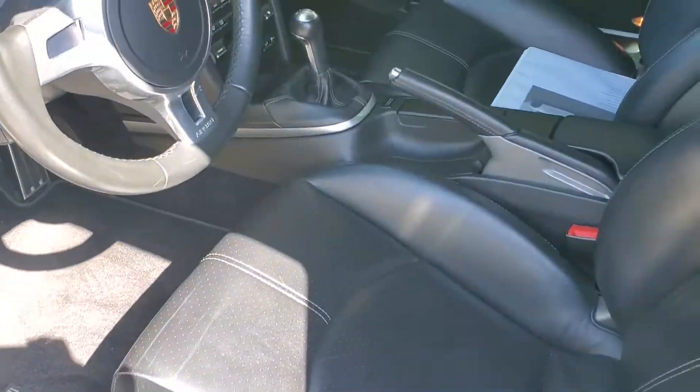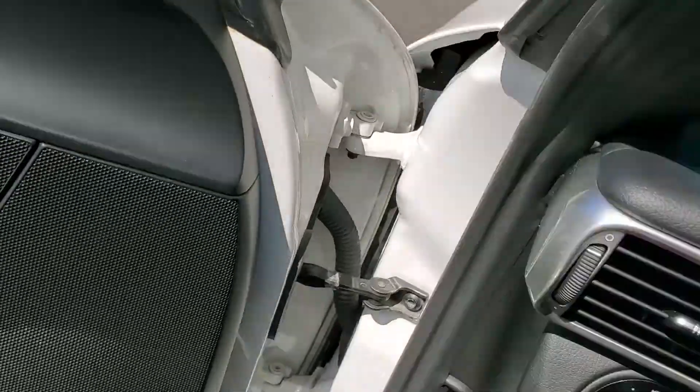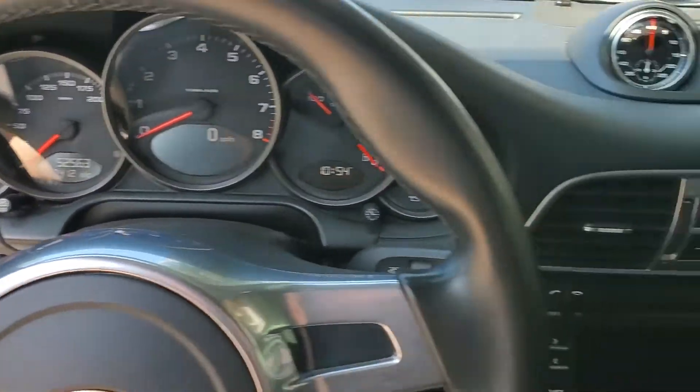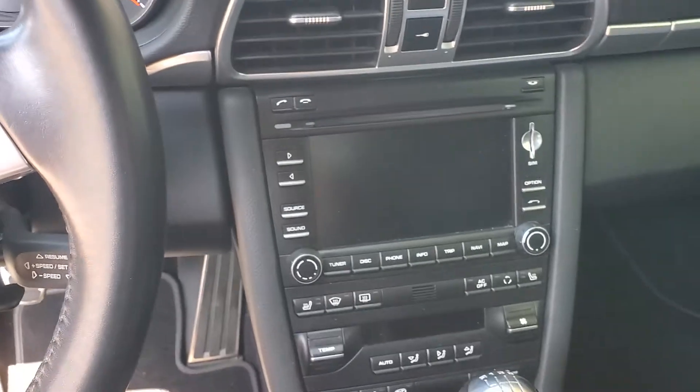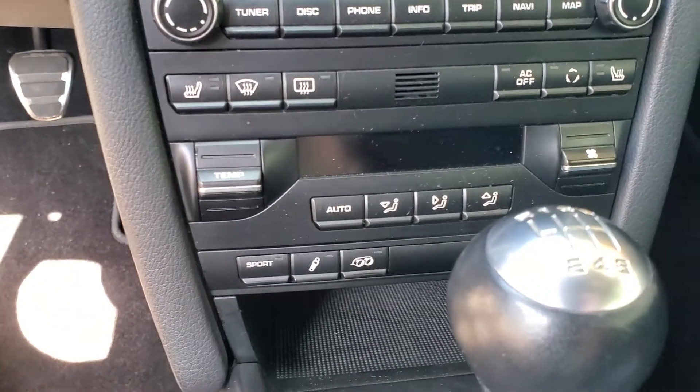You have the leather sides here — leather interior, of course. Hop on in. Just about 52,500 miles on this one. Navigation, PASM, Sport Exhaust, Sport Chrono.